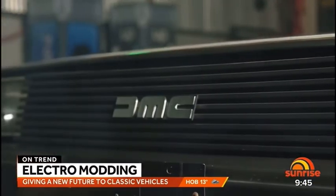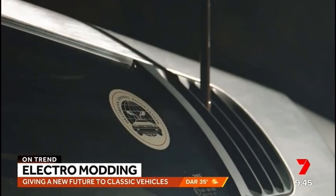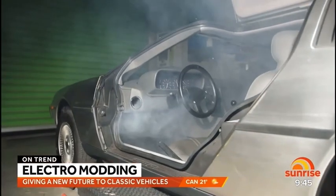Subsequently, we've had a few queries on other DeLoreans as well. Did it come with the hoverboard? No, the customer actually brought it in this morning. But he's got the runners with it as well.